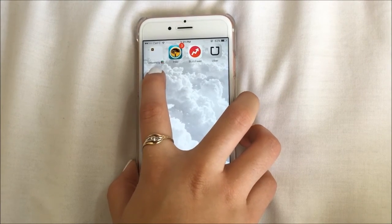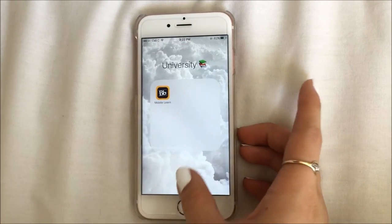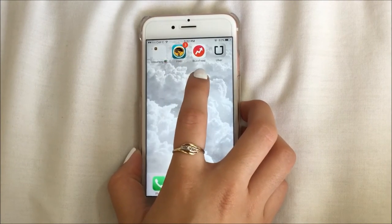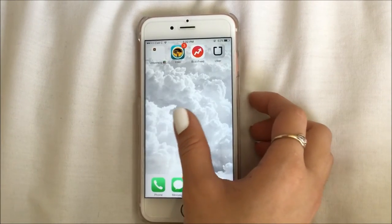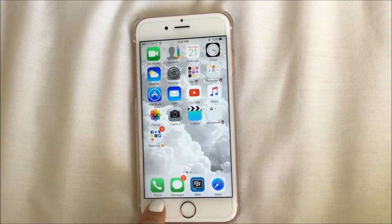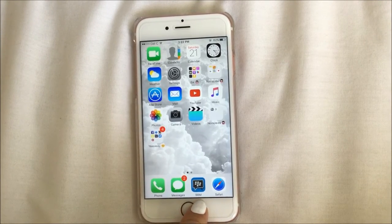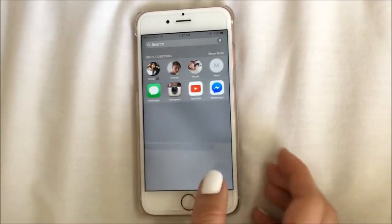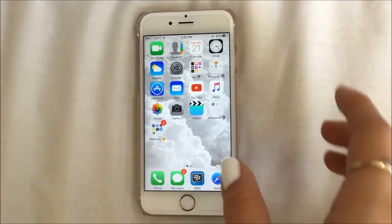On to my second page: I have a folder with just one app called 'university' and that's Blackboard — I'm sure some university students will know it, it's where I get all my work from my lecturers. Then I have my banking app, BuzzFeed — I love doing the quizzes on this when I'm bored in class — and Uber, because believe it or not we have Uber here in South Africa. At the dock below I have my phone, messages, BBM to contact cousins and my brother, and Safari.